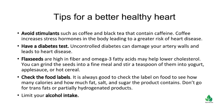Check the food labels. It is always good to check the label on food to see how many calories and how much fat, salt, and sugar the product contains. Don't go for trans fats or partially hydrogenated products. Limit your alcohol intake. Incorporate all these tips into your life, and you'll enjoy the rest of your life with a strong healthy heart with your loved ones.